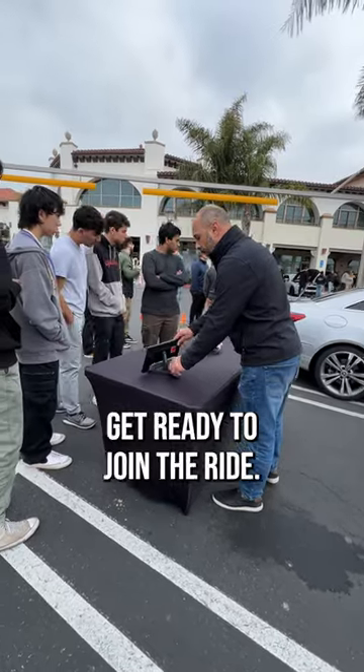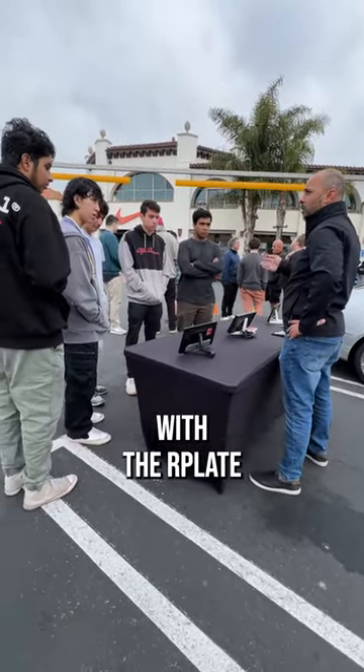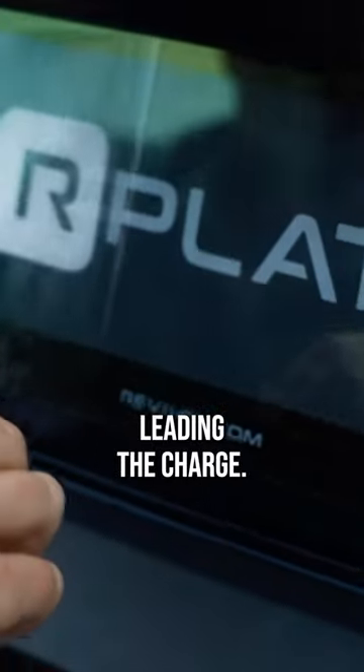Get ready to join the ride as we explore the next generation of automotive innovation with the R-Plate leading the charge.